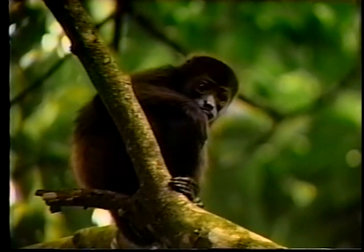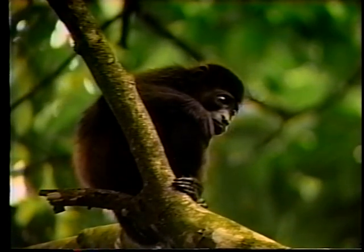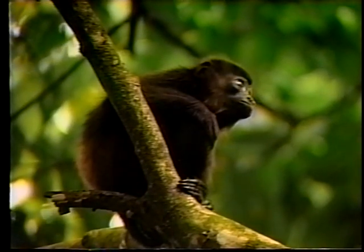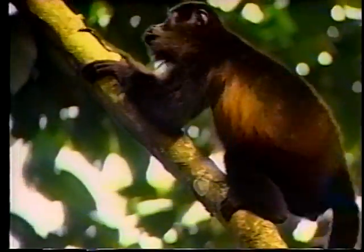Sometimes it's not too difficult to find the howlers, Marilyn says, if they are shaking the branches or making their characteristic calls, which carry for great distances. Largest of the New World monkeys, intelligent and highly territorial even with other troops of howlers, they move swiftly and easily through their canopy domain.